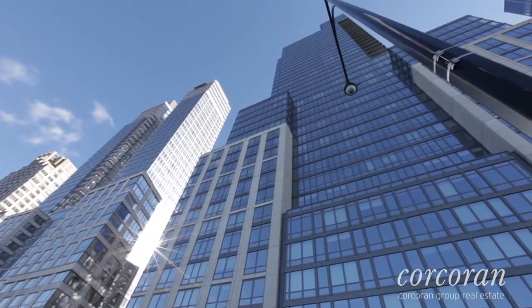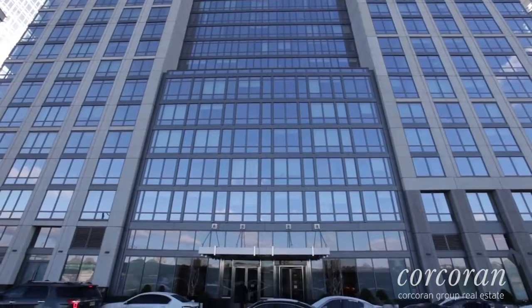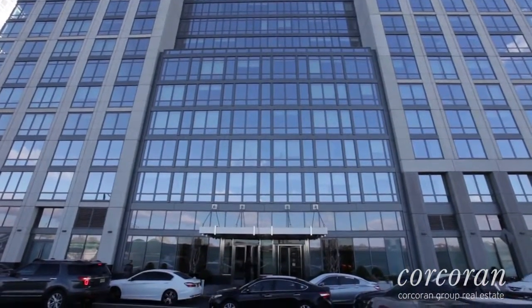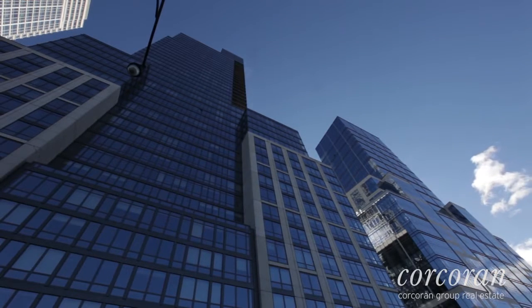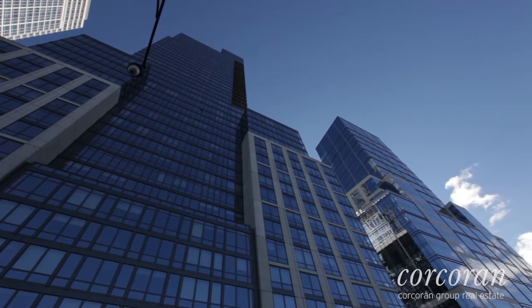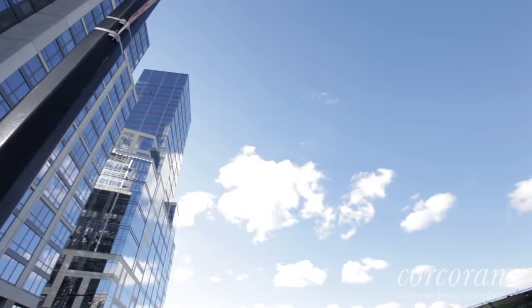The Alden is known for its incredible amenities package encompassing 45,000 square feet, including a rock climbing wall, Pilates, yoga, kinetics, Olympic weightlifting and CrossFit gym, a bowling alley, a 75-foot lap pool, ping pong, billiards, full court basketball, and a golf simulation room.